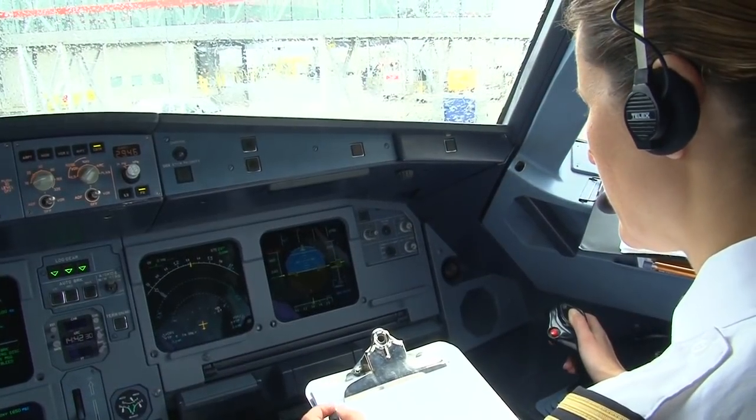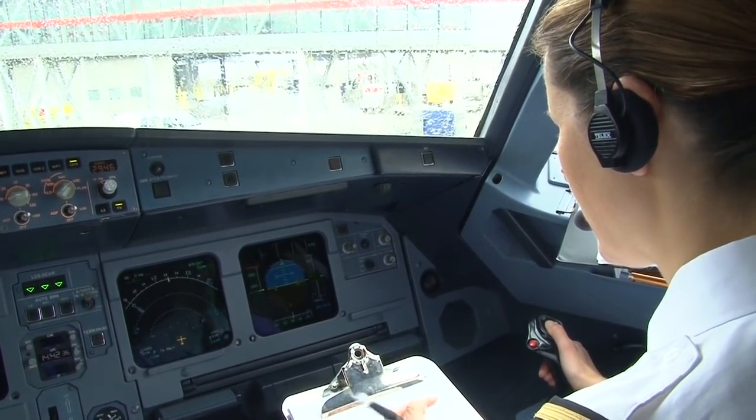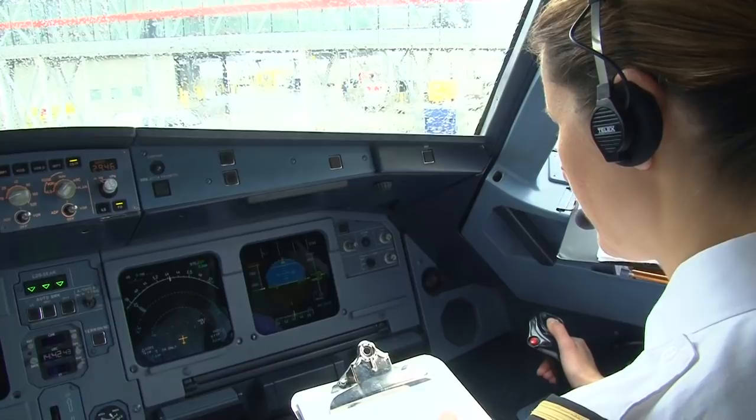Good day clearance, it's Air Canada 982. Air Canada 982 clearance, good morning. We have information with you. We're at gate 170 and the PDC is 7-0-2 November. Air Canada 982, your read back is correct. Contact apron on 1-2-2-0-7 to push back.